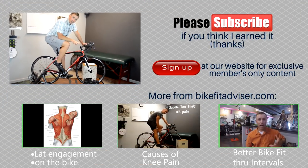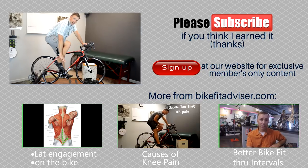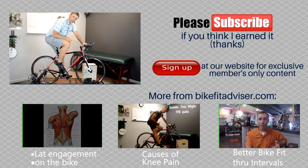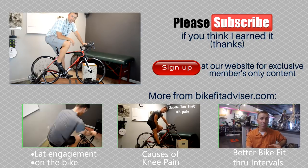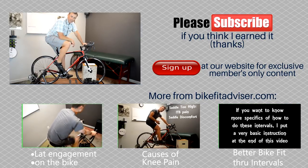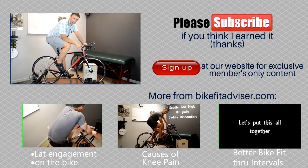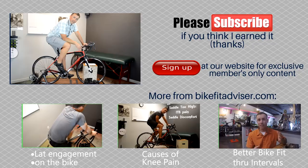So make sure the handlebars are in the right position, make sure you've got enough weight on your feet, then test out some saddles and go through all of this. If you have any questions, please leave them in the comments — I get my best ideas from you guys. We'll catch you next time, thanks for watching.